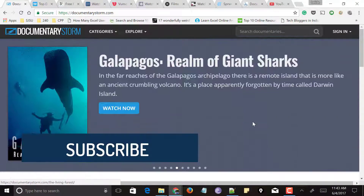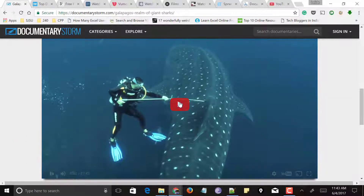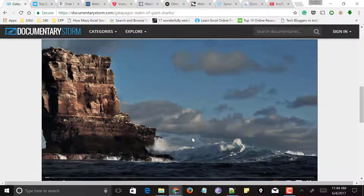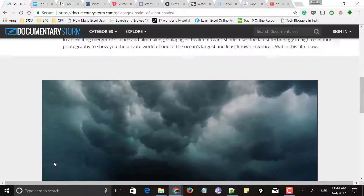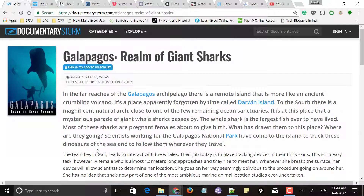Select the documentary you want to watch and click on Watch Now. Just scroll down and you could find a player there. Click on the play button, and you could see that this website has featured this documentary from a YouTube channel. Click play and your documentary starts playing. This is one of the best websites to watch documentaries online for free without downloading or signing up.